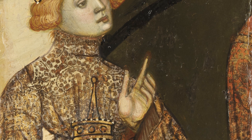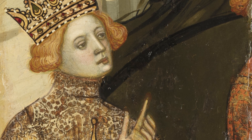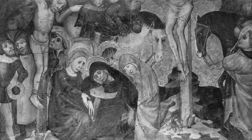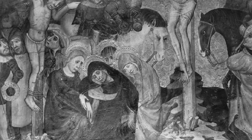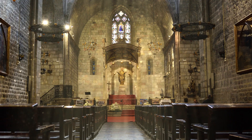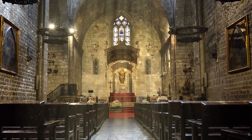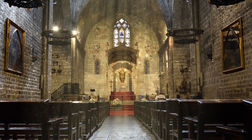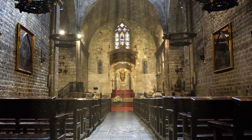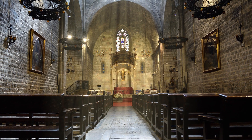The discovery of our six panels and these two other compartments allowed us to associate them with three more compartments previously known. One of them, showing the Crucifixion, was photographed before the beginning of the Spanish Civil War in the church of the Monastery of Santana in Barcelona. This is a very important detail because it helps us know that all these panels were part of an altarpiece that Jaume Cabrera painted for the high altar of the church of this important monastery in Barcelona.